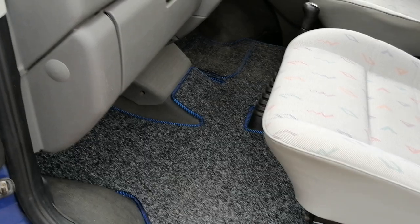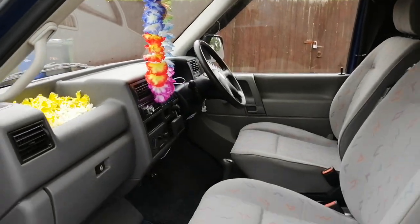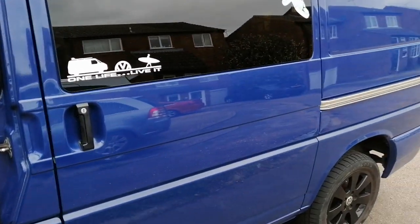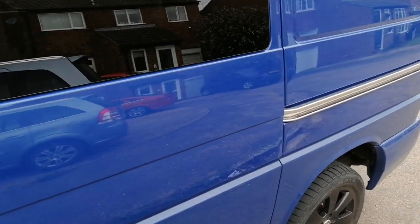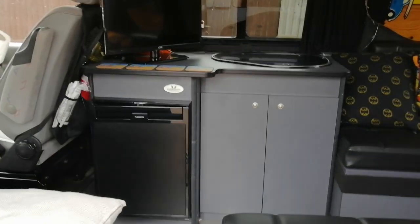In the front it's exactly the same as before. I found a nice little mat — I think it was about 30 pounds — it goes right across the cab and makes it a little bit more cozy.